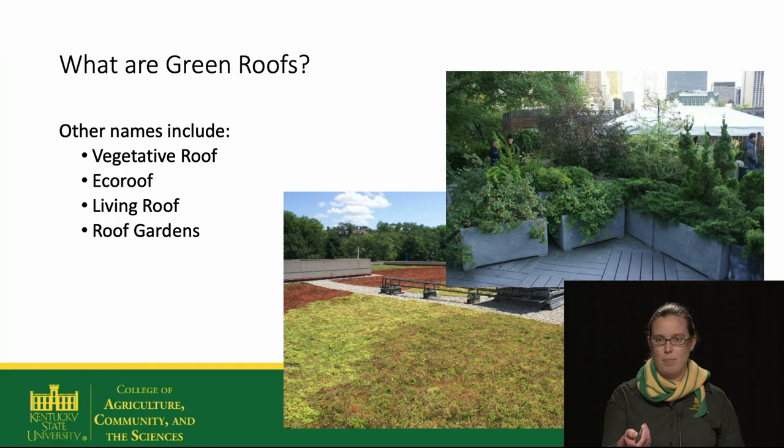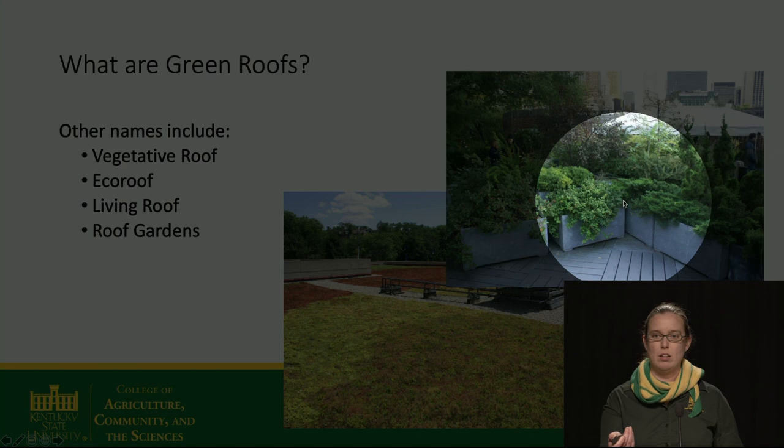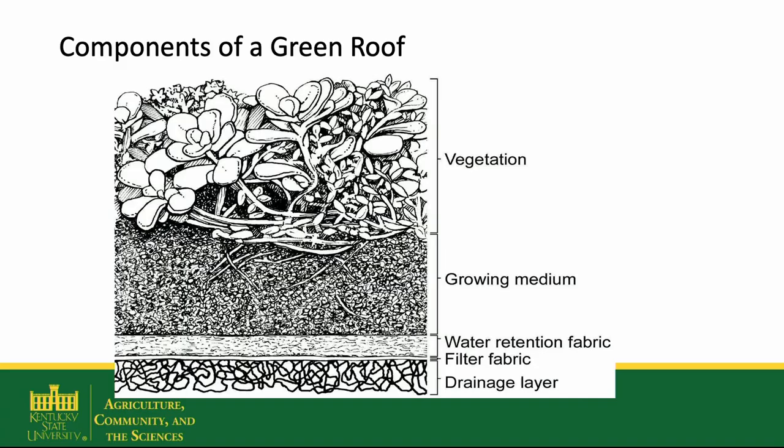A green roof with container gardens might be considered a rooftop garden, but this one here might not. Green roofs, at least modern green roofs, are a technology made up of layers — layers that are designed to allow water to drain, but also provide support and nutrition for plants.